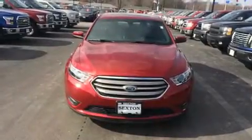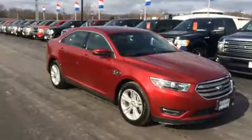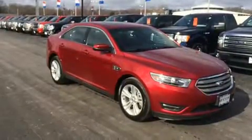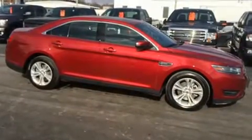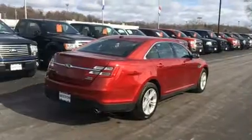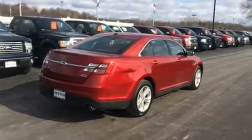Treat yourself to a test drive in the 2016 Ford Taurus. With less than 20,000 miles on the odometer, this four-door sedan prioritizes comfort, safety, and convenience. It features a front-wheel drive platform, an automatic transmission, and a two-liter four-cylinder engine.